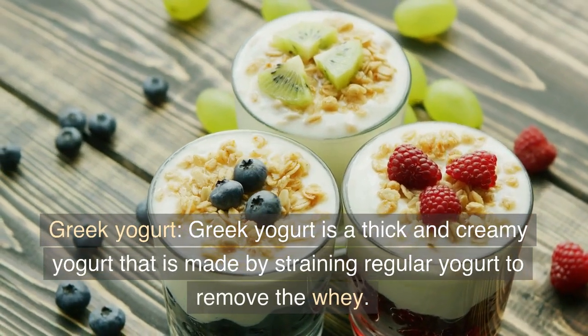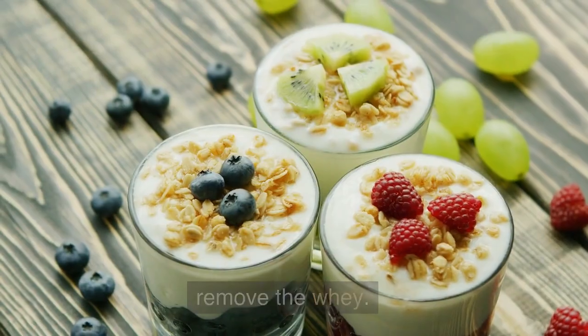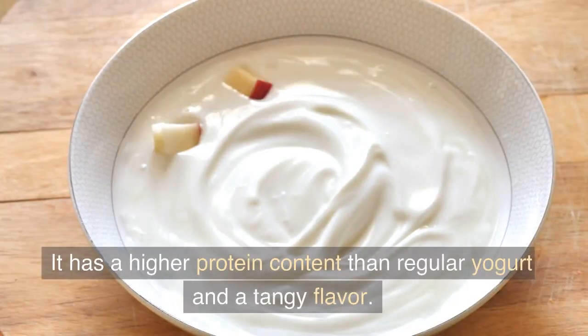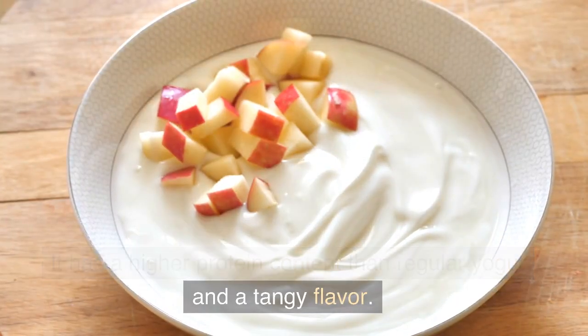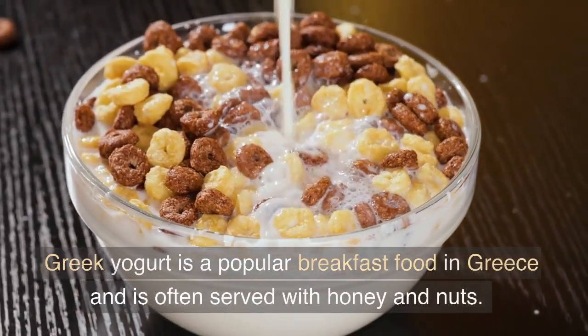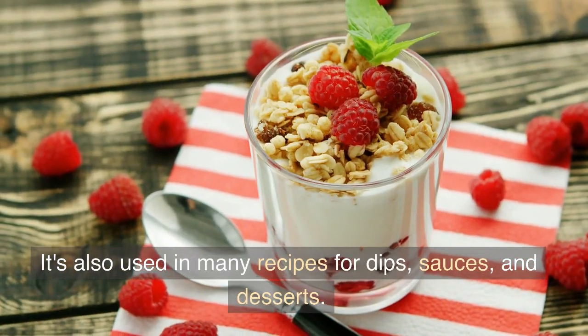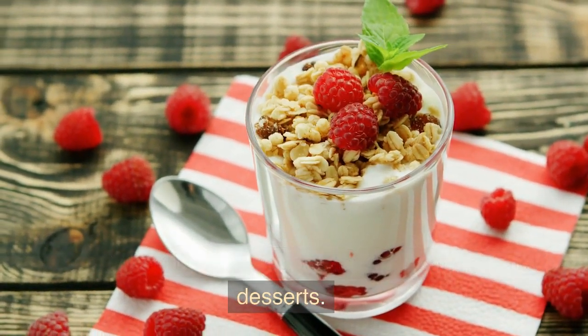Greek Yogurt. Greek yogurt is a thick and creamy yogurt that is made by straining regular yogurt to remove the whey. It has a higher protein content than regular yogurt and a tangy flavor. Greek yogurt is a popular breakfast food in Greece and is often served with honey and nuts. It's also used in many recipes for dips, sauces, and desserts.